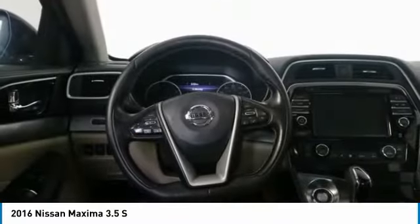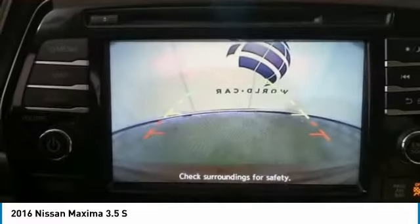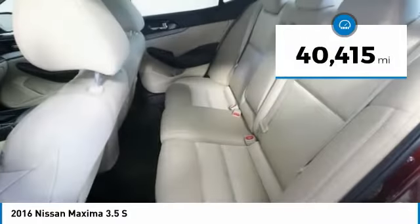Advanced technologies such as Nissan Intelligent Key and Push Button Ignition offer convenience and control, and is priced below $20,000. This vehicle has less than 45,000 miles.